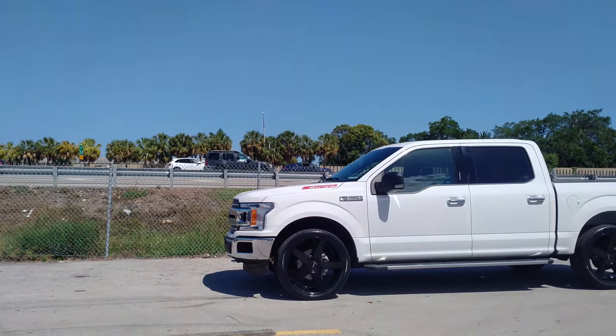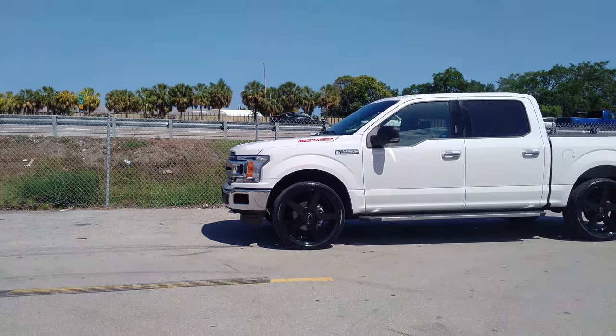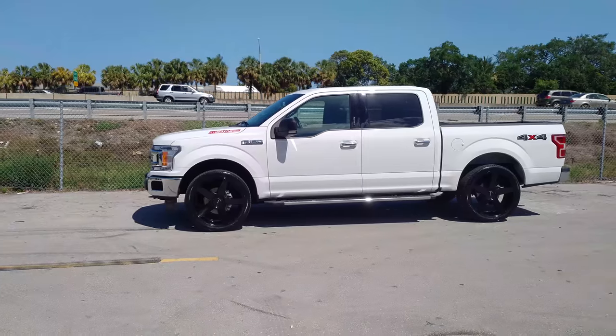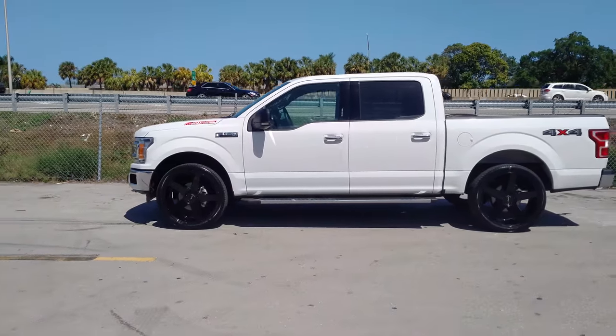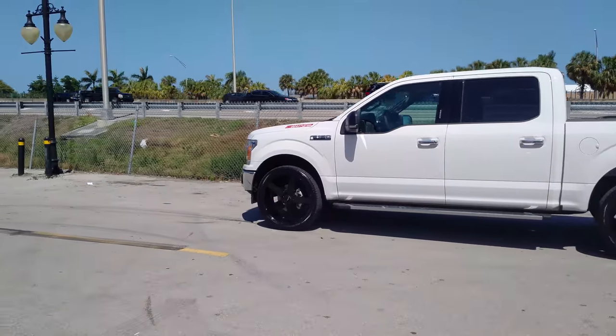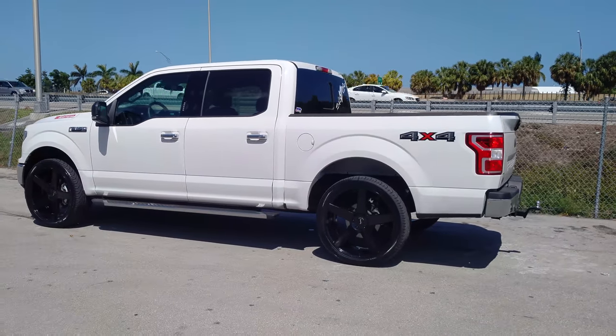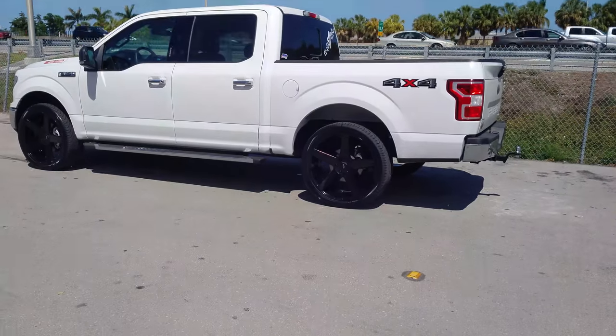Sorry, I'm having a bad camera day. Great looking wheel, came out really nice — the white on black. You can find these wheels online at DublinTires.com or call us at 877-544-8473. This is your boy KB from DublinTiresTV signing off.